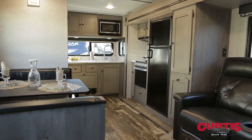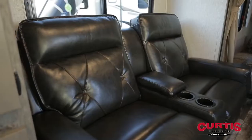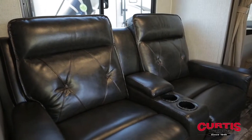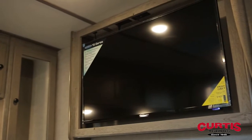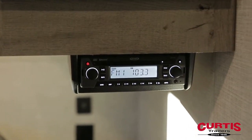Vinyl-insulated flooring and hand-glazed ash cabinetry frame a comfortable booth dinette and plush theater seating with integrated cup holders. The entertainment center includes an HDTV and a Bluetooth-enabled CD-DVD player with speakers and charging ports.